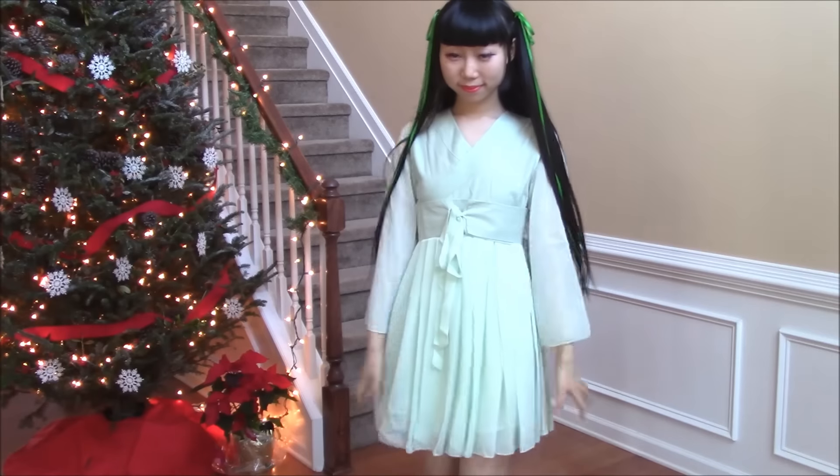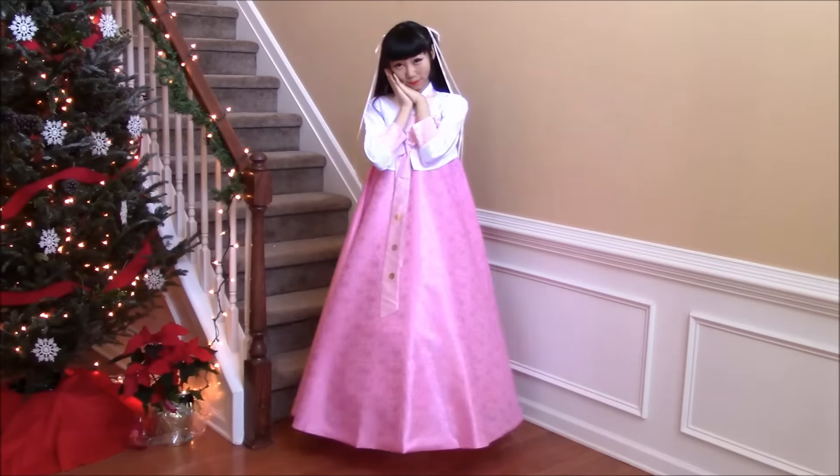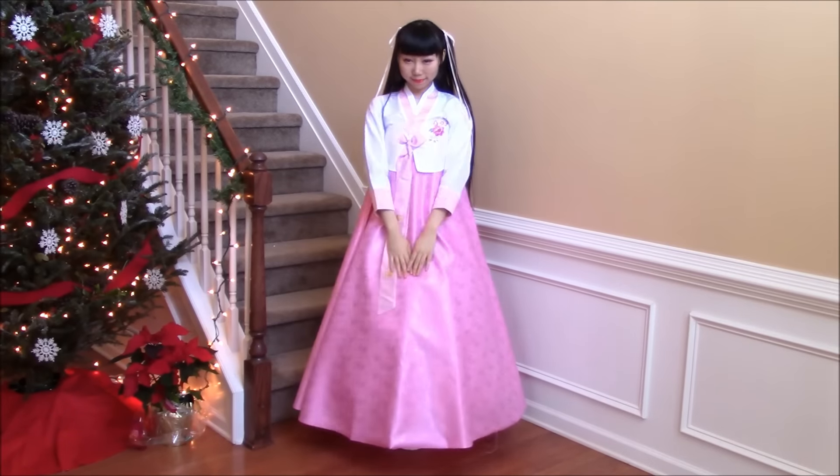Hi everyone! Today I'm going to try on the dresses that my boyfriend got me for Christmas. I'm in love with all the dresses. Please make comments below about which styles you like.